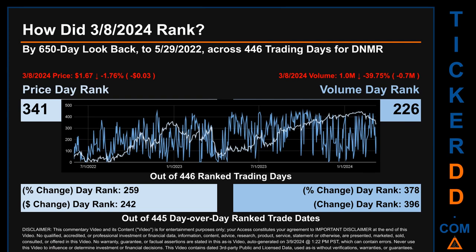Hello, my name is Magnus. How did March 8, 2024 rank for DNMR? Looking back 650 calendar days to May 29, 2022 across 446 trading days, the March 8, 2024 price ranked 341 while its volume ranked 226. Each of the 446 trading days were ranked amongst themselves by highest end-of-day price and volume, with a rank of one being the highest and 446 being the lowest.